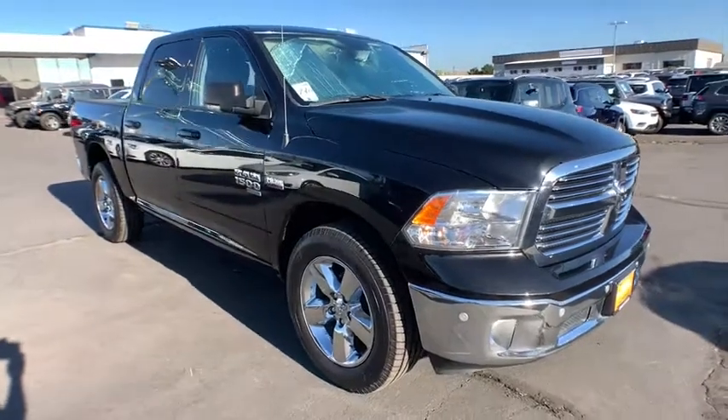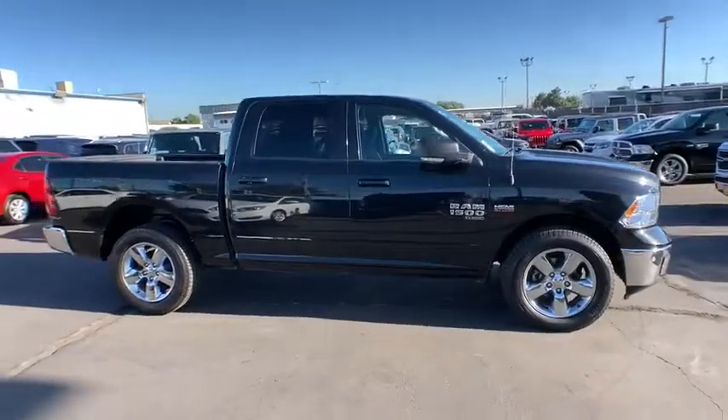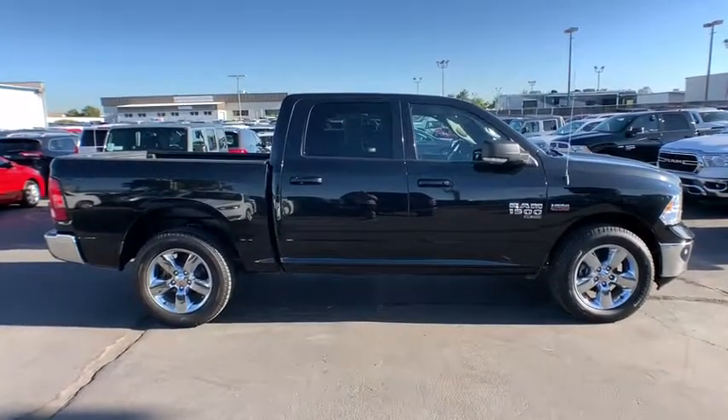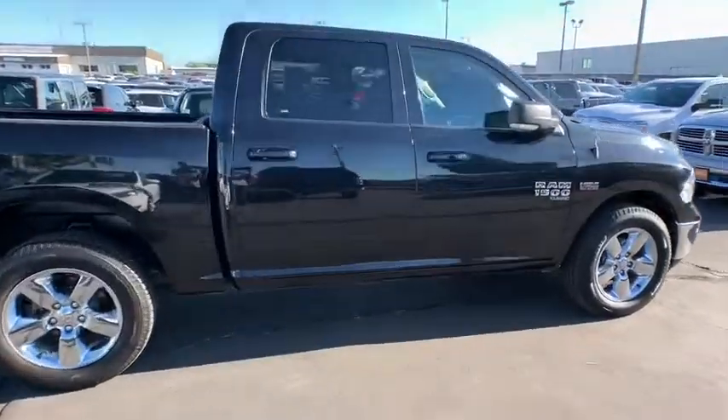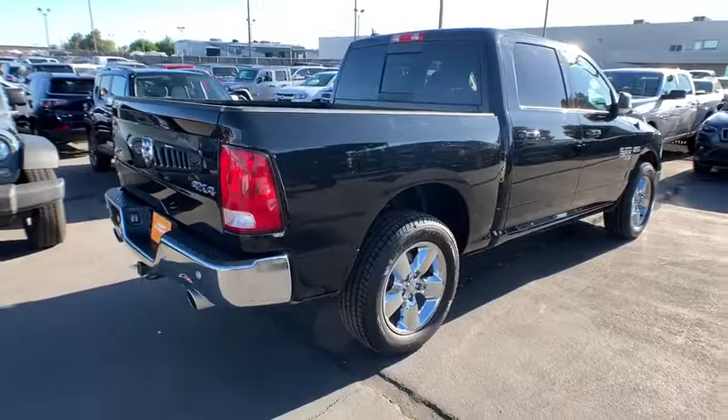Looking for the right vehicle? Check out the 2019 Ram 1500. Ram 1500 went against the Chevrolet Silverado, Ford F-150, and Toyota Tundra, which are all excellent trucks in their own right. The Ram took home the prize for its well-rounded strength.